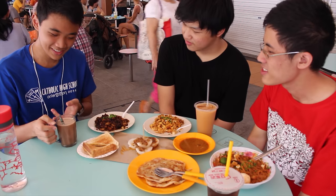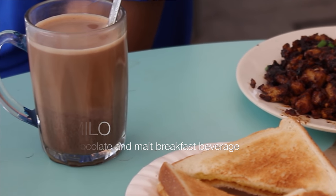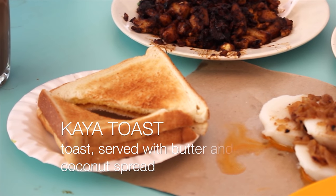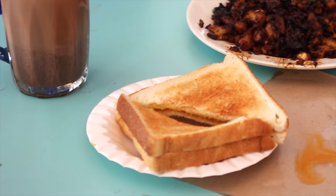So basically this is what it's like inside the food centre. There are different stores everywhere selling different kinds of food, and people queue up for what they want. This is Milo — it's like chocolate but not exactly chocolate. And kaya toast, which is toasted bread with kaya and butter — a very traditional meal for Singaporeans. A lot of elderly people, even us teenagers, have these for breakfast.